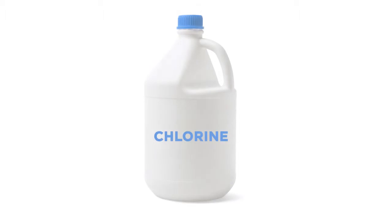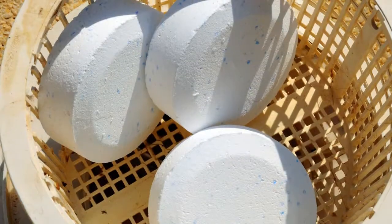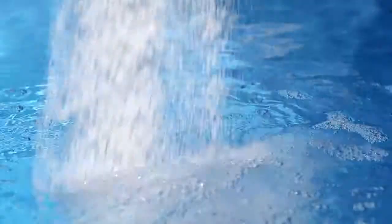Chlorine is available in liquid, 3-inch tablets, 1-inch tablets, and granular form. The most common form is the 3-inch tablet. If you decide on using granular chlorine, you'll want to pre-dissolve the granules in a bucket of water.